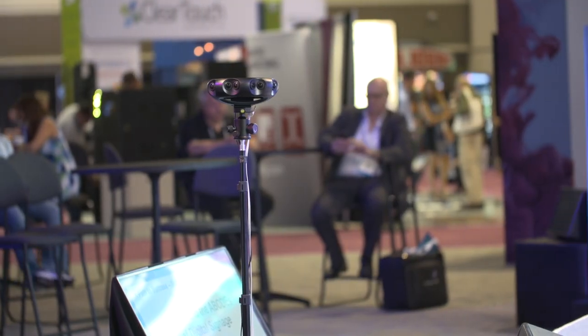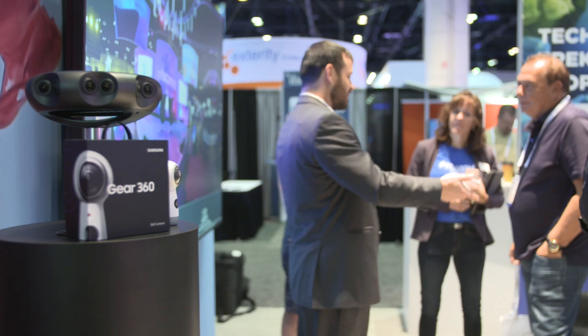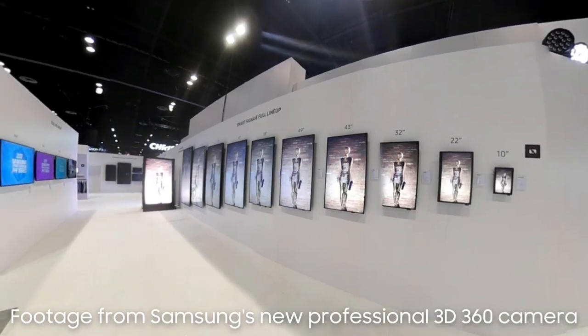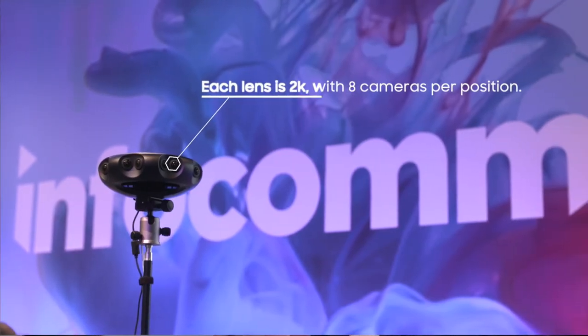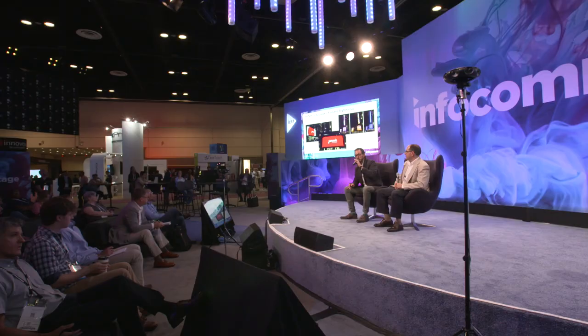We provide two applications: one application for managing live streaming and one for color grading, where you can work out stitch lines and other details you'd do in post. The live streaming application is what you'd use for productions — to set the right color temperature and the right lens position. Each lens is 2K, with a total of eight cameras per position, giving you 8,000 pixels for your left eye and 8,000 pixels for your right eye.